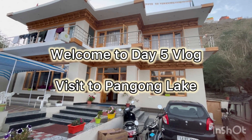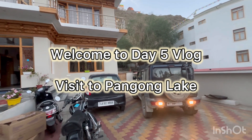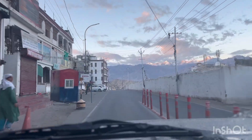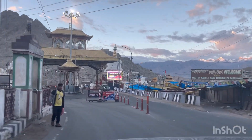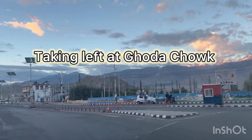A very good morning, friends. This is the view of our hotel, and today we are leaving for Pangong Lake. It's 6 o'clock in the morning and there is a view of Leh Market. You can see the view of Leh Gate in the morning. We are taking left at Ghoda Chauk.